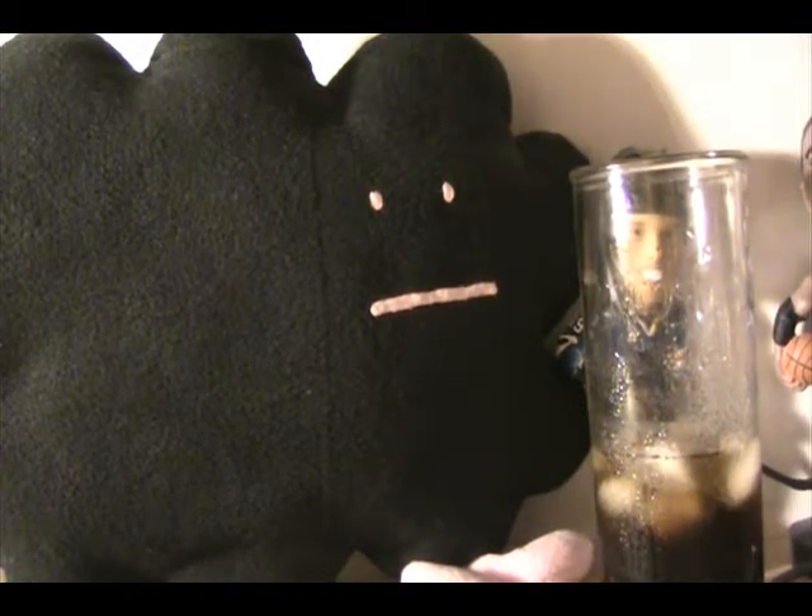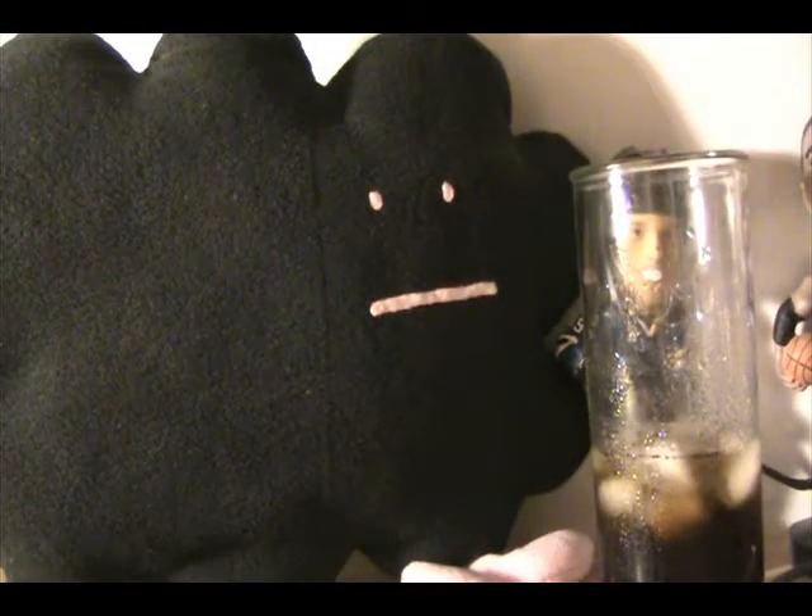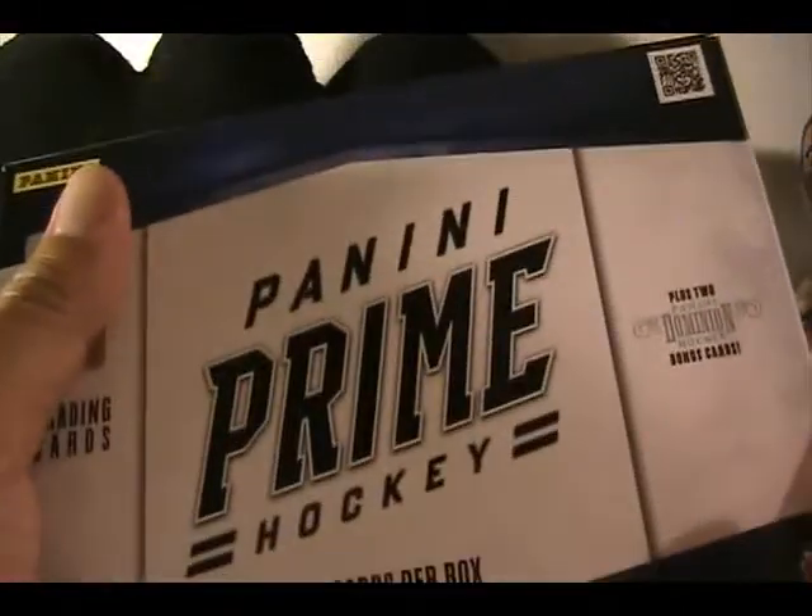Hey, what's up guys? Black Sheep here and it's a little bit later tonight, about 9:15 Pacific Time. I have three packages to open. I also spent some time reviewing Prime, which came out today, but I went to the farmer's market and I didn't get back until late, so here's the box.